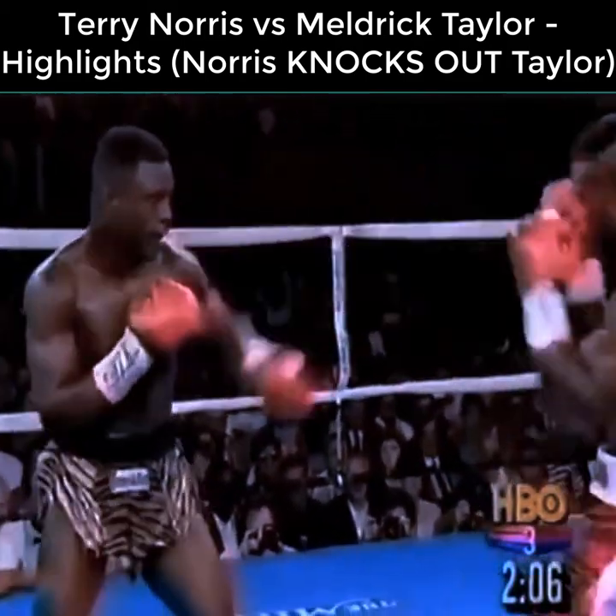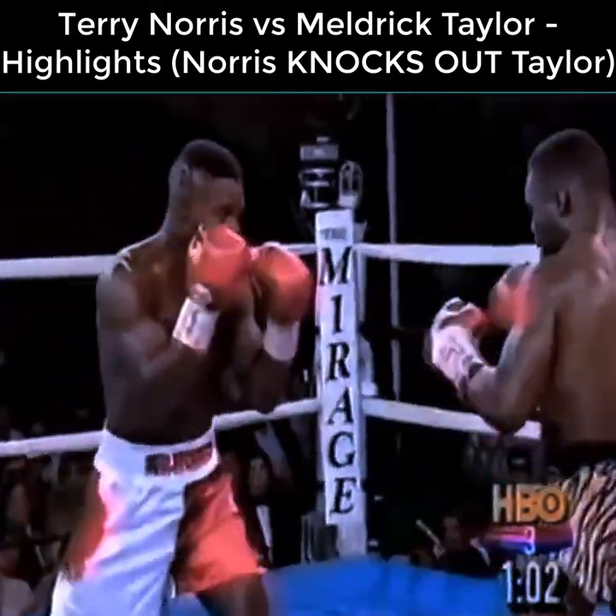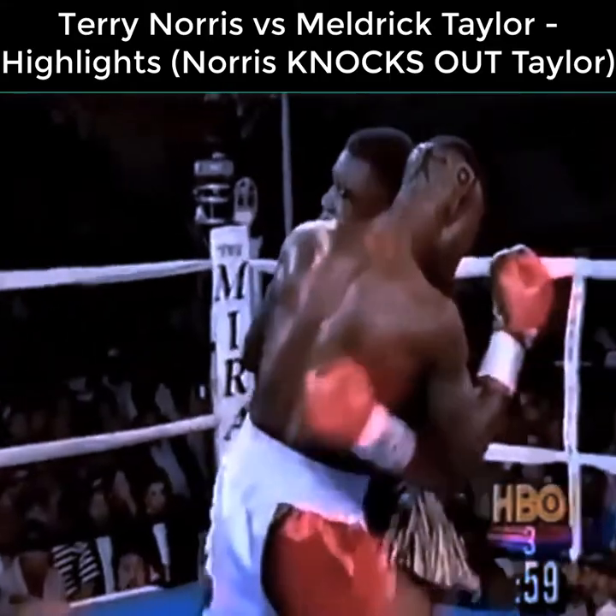Left to the body by Norris was good. Taylor argues, no, no, I didn't get him low. Right hand lands. Good left to the body by Taylor.